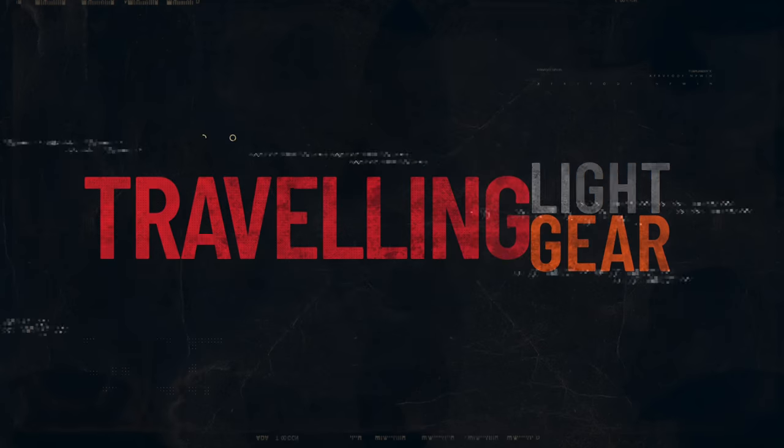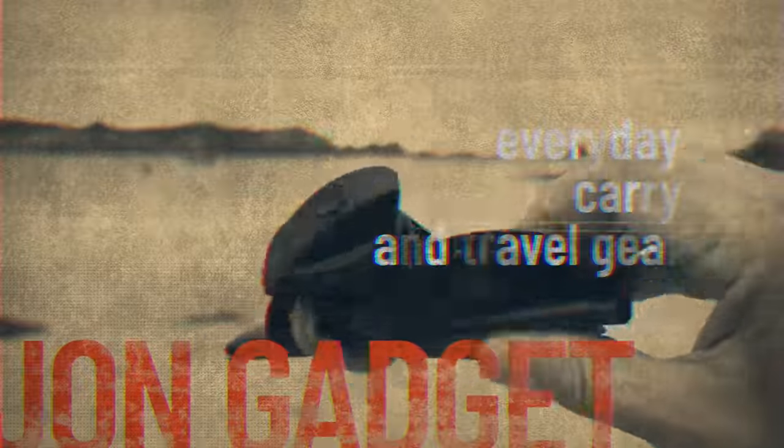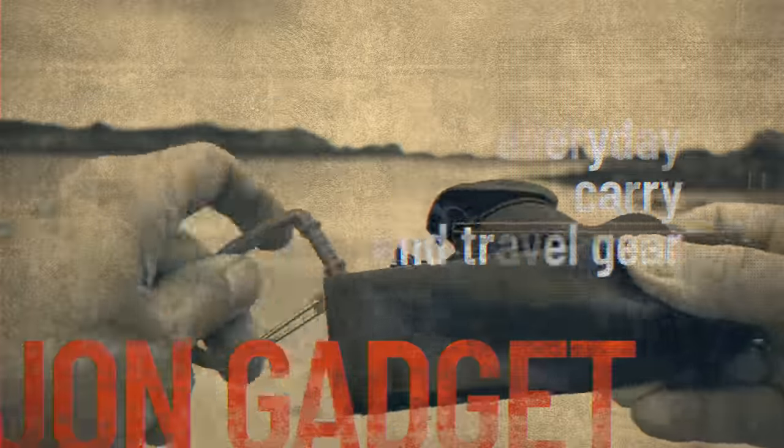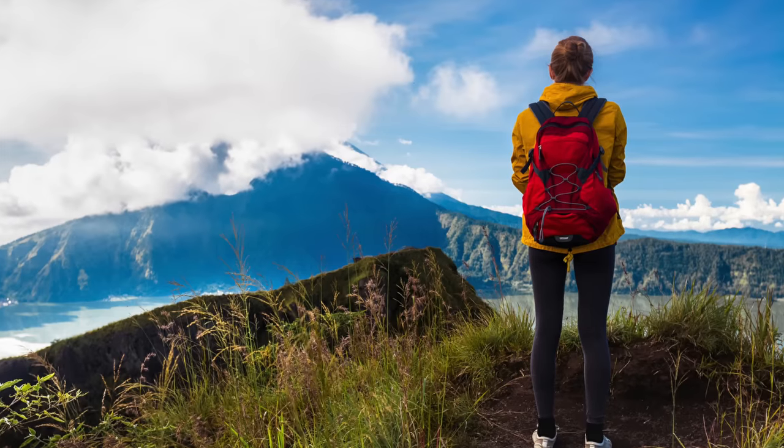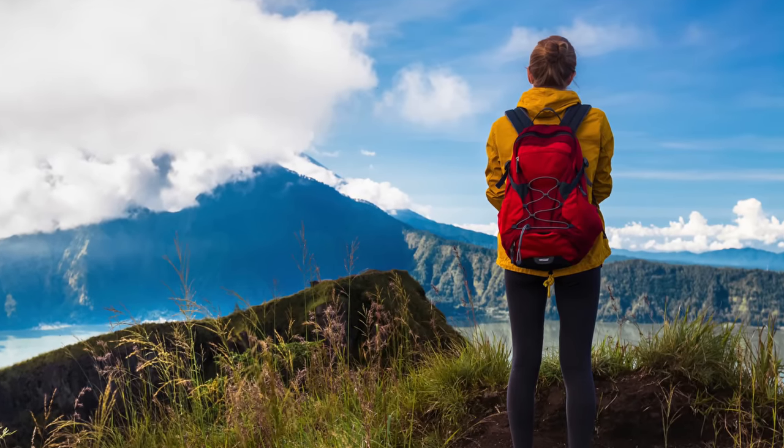I'm obsessed with traveling light, and that means I'm always on the lookout for anything that reduces weight to make traveling easier and reduces travel friction. If you're covering any distance with a pack, weight becomes a significant factor. In short, you can cover more ground in more comfort with a lighter load.